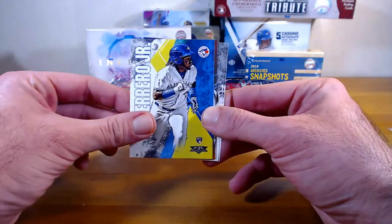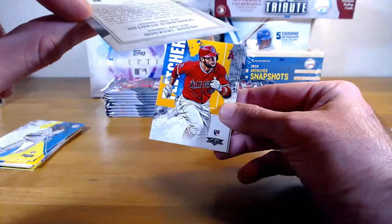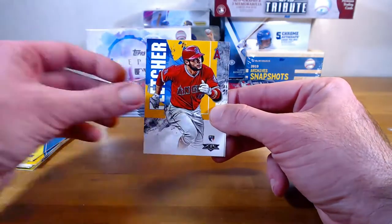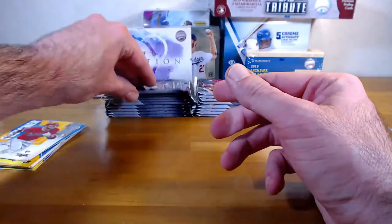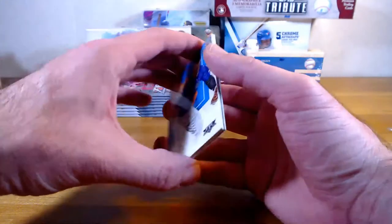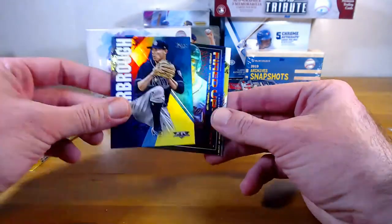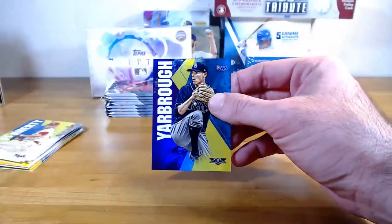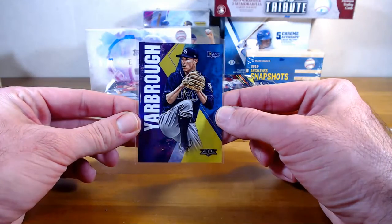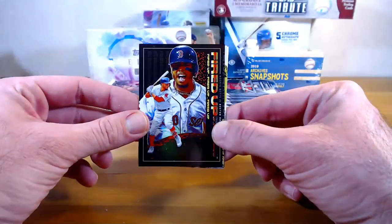Kiboom rookie, Vlad Jr. rookie — very nice, I like these a lot. These are Lasting Legacies I believe — Reggie Jackson, Giancarlo Stanton. David Fletcher rookie, Strasburg, DJ Stewart rookie. And they make the fat pack hanger packs with different parallels too, like the Gold Rush — that's cool. Arenado, Flaherty. Ryan Yarbrough — that was a purple out of 99, Tampa. 79 out of 99. This is a great insert — Fired Up.